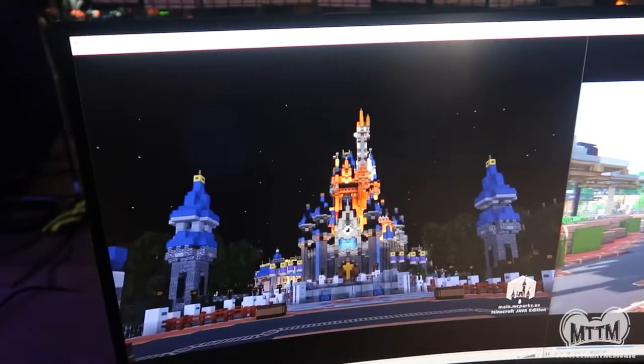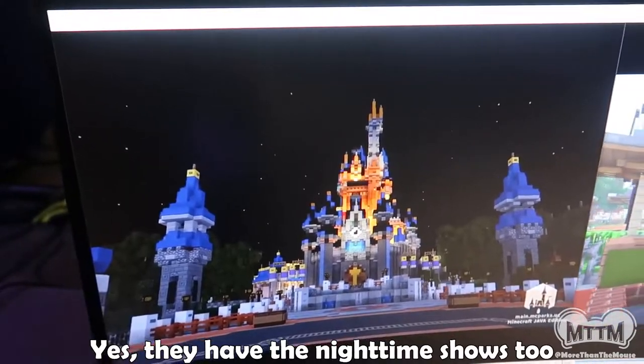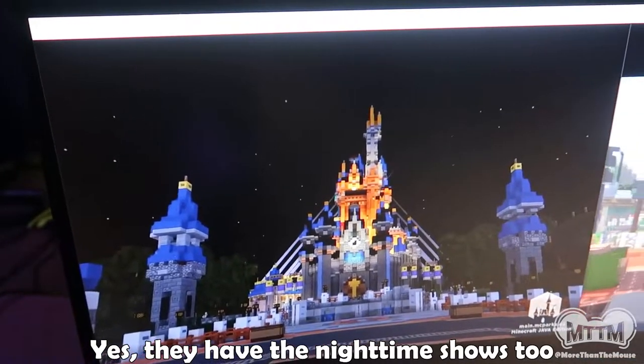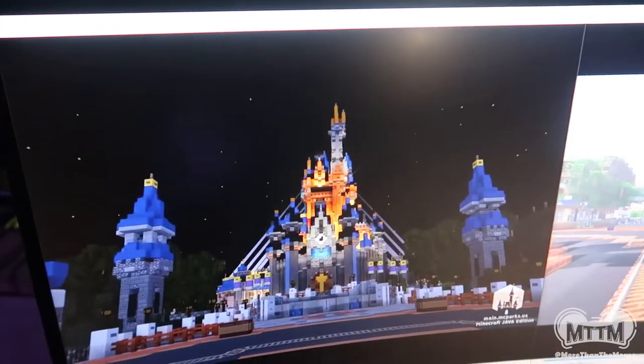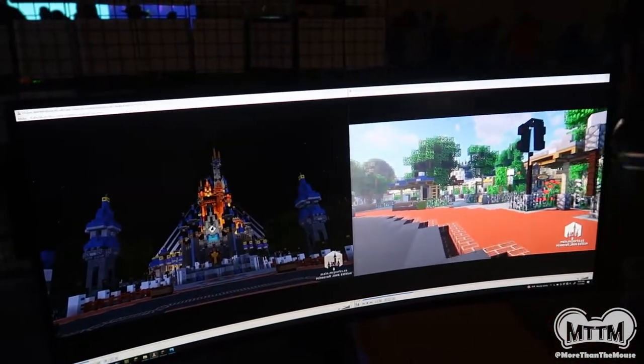Wait — do you have lighting in all of it? Really? This is 'Happily Ever After,' so every effect works in the right position at the right time — and it's all synced to audio. Of course it is, because why wouldn't you do it that way? That's amazing.